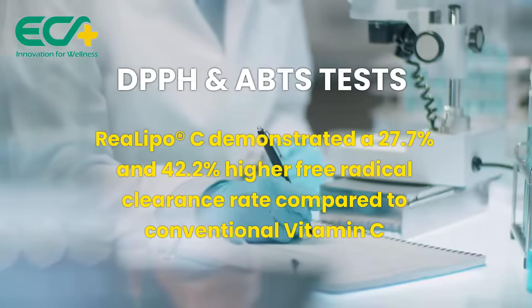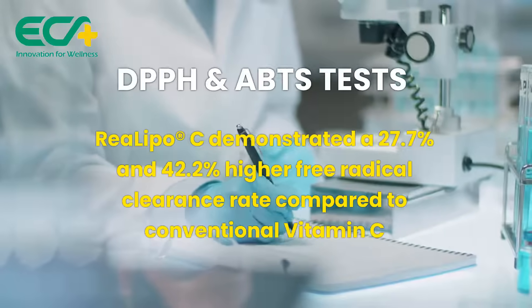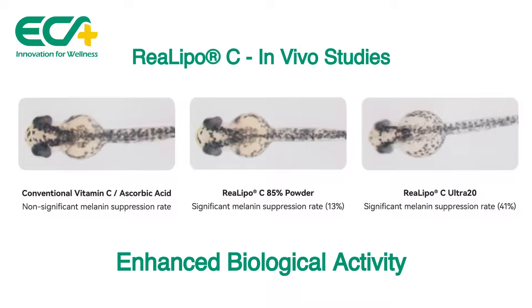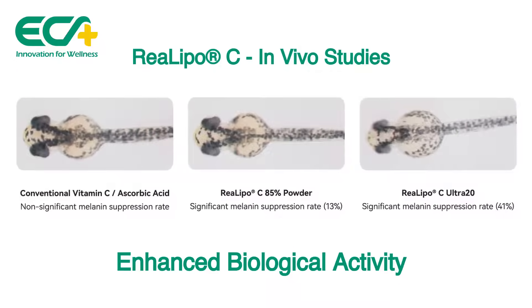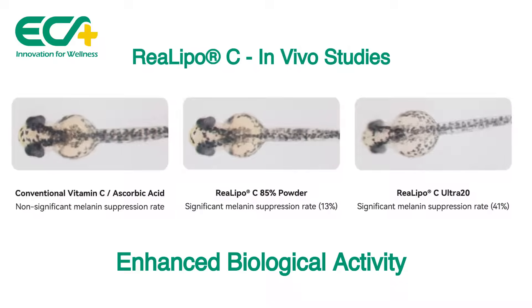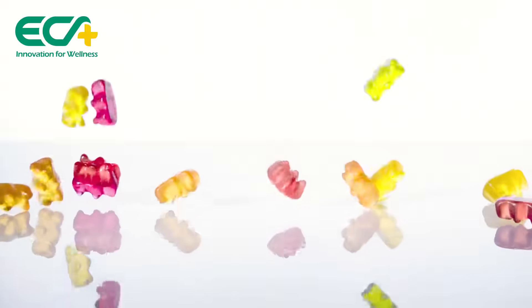This means it's significantly more effective in protecting your cells from damage. The Zebrafish embryo whitening efficacy test shows that RiaLipoC 85% powder and RiaLipoC Ultra 20 exhibit significantly higher whitening efficacy than conventional vitamin C, with melanin suppression rates 2 times higher for RiaLipoC 85% powder and 10-fold higher for RiaLipoC Ultra 20.